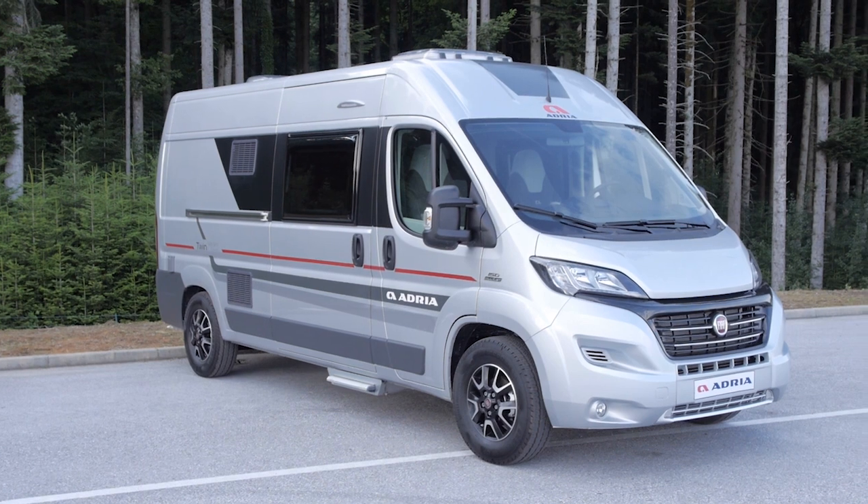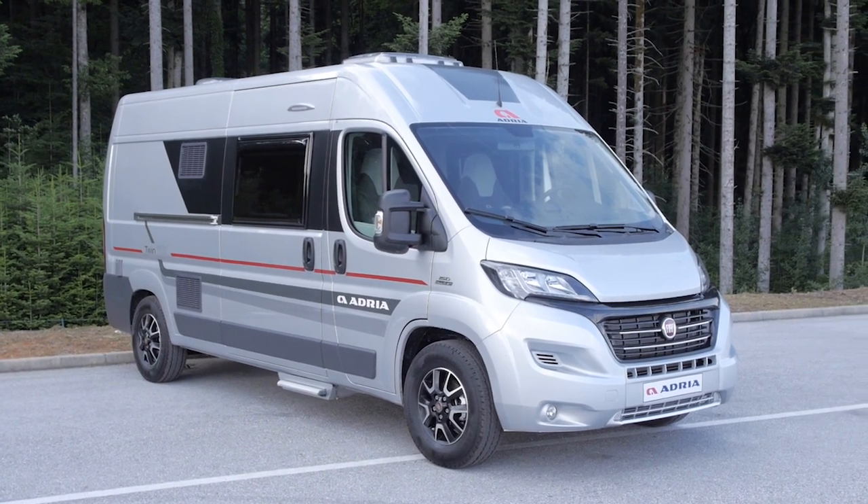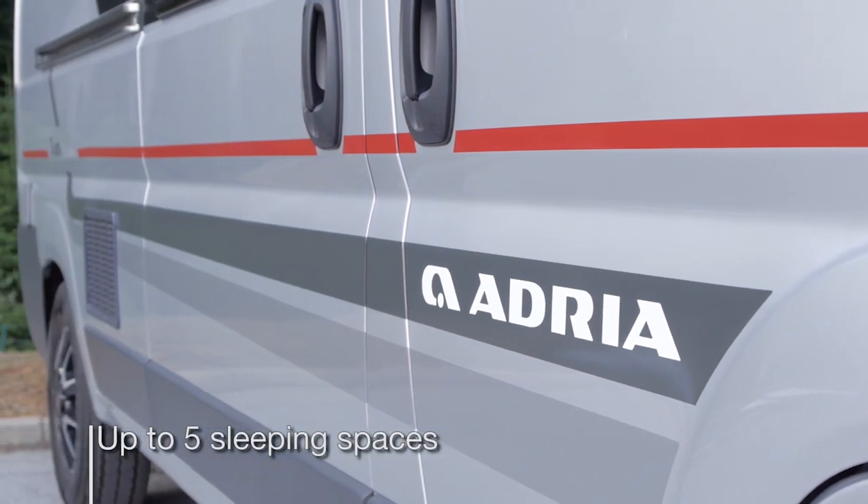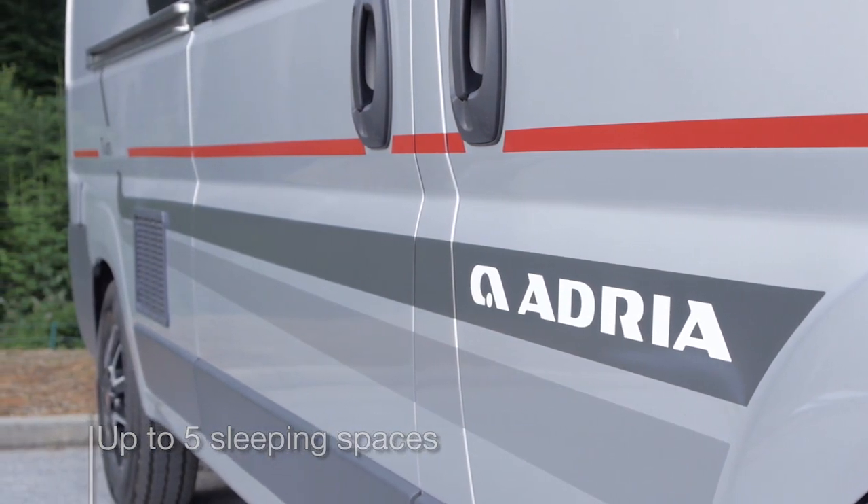The Twin 600 is a popular choice thanks to its length and its features. The new 600 SPT family is the perfect choice for families or larger groups where up to five sleeping places are important.